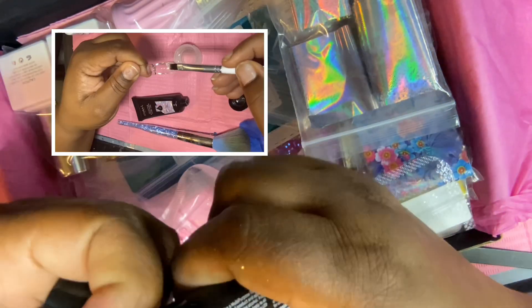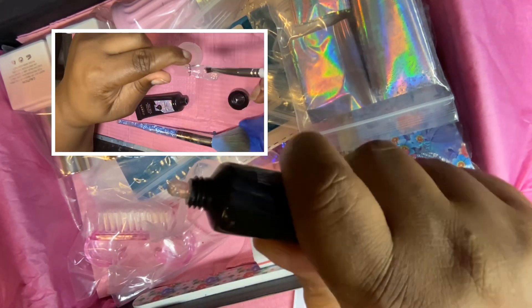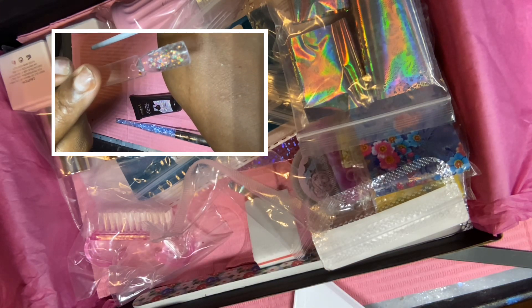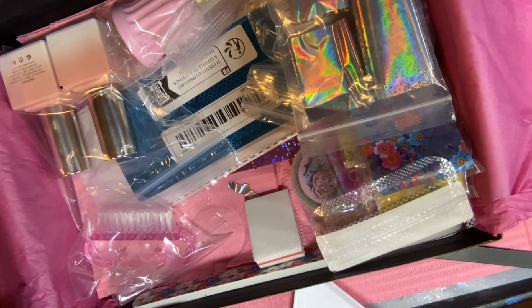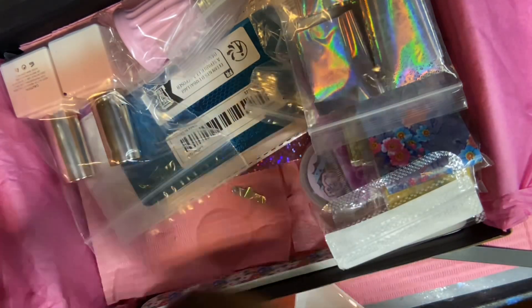The next one is a poly gel — also a clear base with iridescent flakes and shards in it. From the swatch you can see it's very see-through but also really shiny. I've been wanting to work on my poly gel application, so this would make a great accent nail or a topper over something like a pink poly gel background — either way it would look really good.